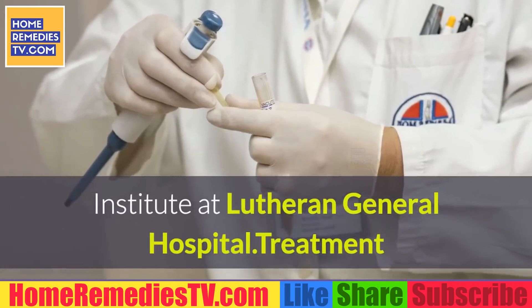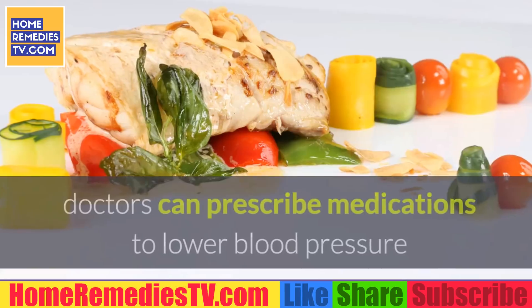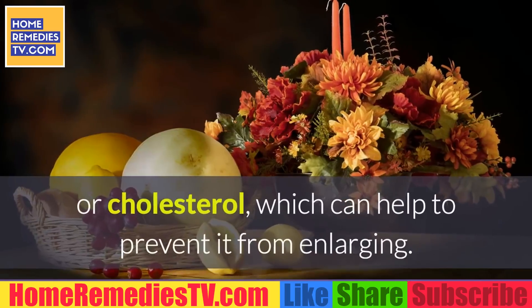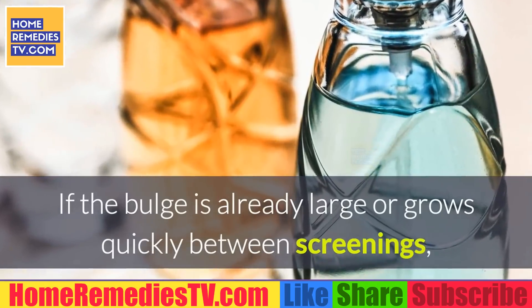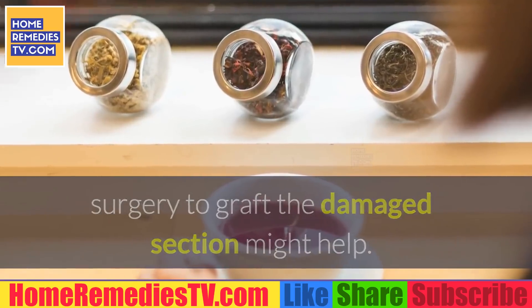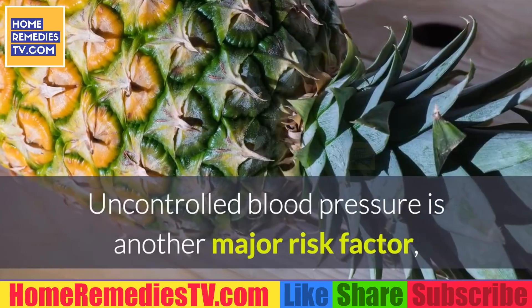Treatment: If an aortic aneurysm is detected, doctors can prescribe medications to lower blood pressure or cholesterol, which can help prevent it from enlarging. If the bulge is already large or grows quickly between screenings, surgery to graft the damaged section might help.